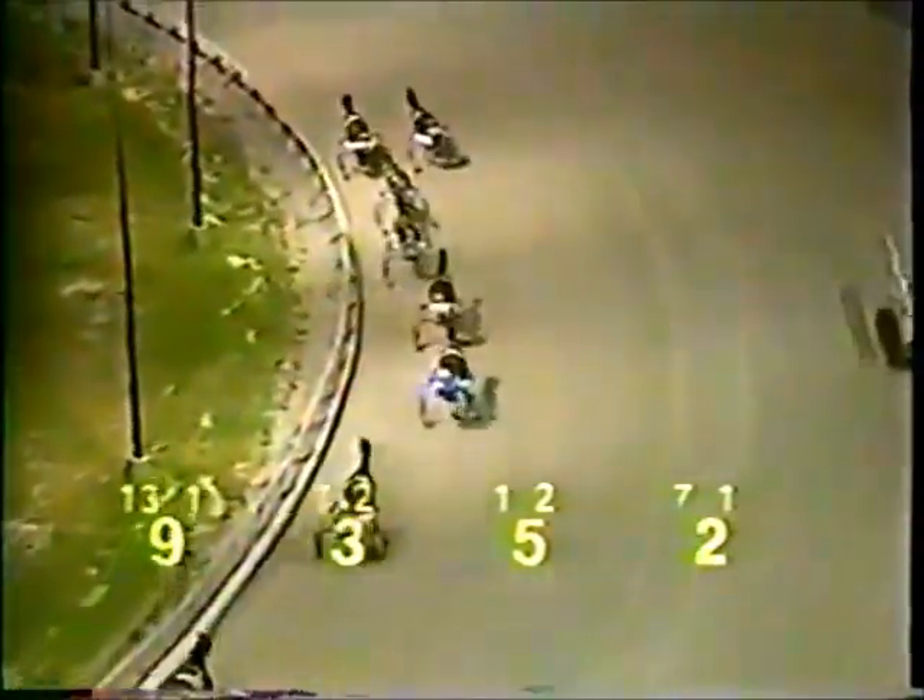Moving into the clubhouse turn on the outside, Rock Blaster down along the rail. Dixie Login — the two of them battling for that lead. In third place, Spirit Rider, and then it's In the Paint fourth. They reach the half in 55-2.